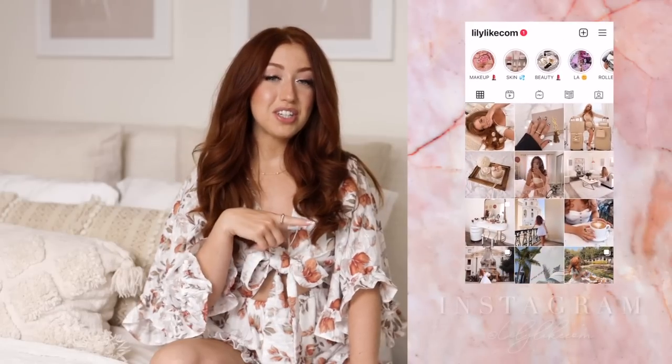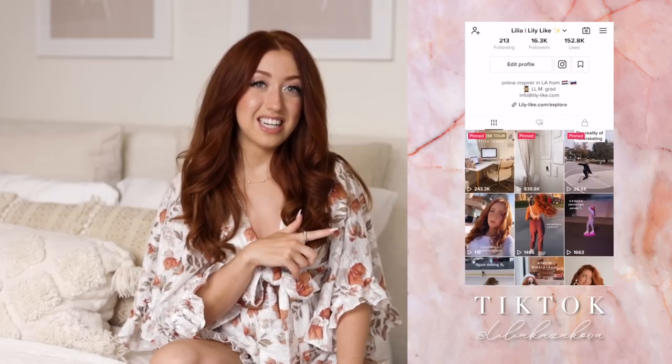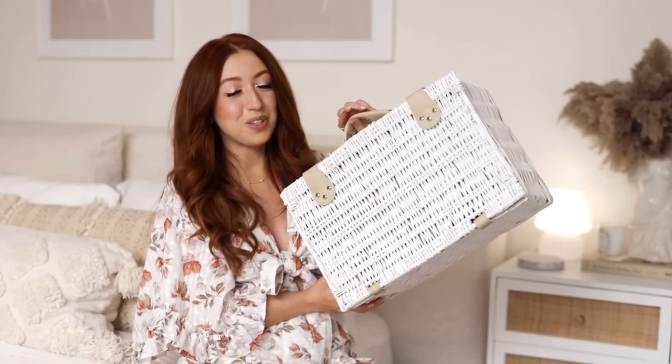I also share my new favorite Amazon bits on my Instagram — my username is lily.com — and on my TikTok, where my username is lilyakazakova. With that out of the way, it's time to get started!